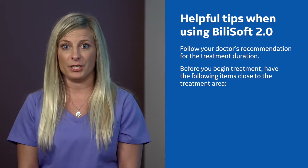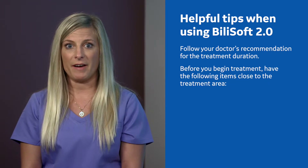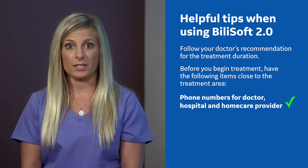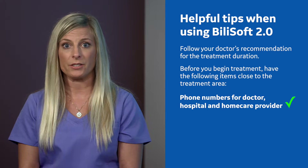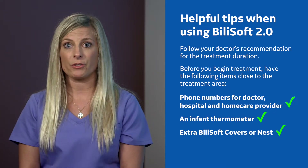Follow your doctor's recommendation for the treatment duration. Before you begin treatment, have the following items close to the treatment area: phone numbers for doctor, hospital, and home care providers; an infant thermometer; and extra BillySoft covers or nest.